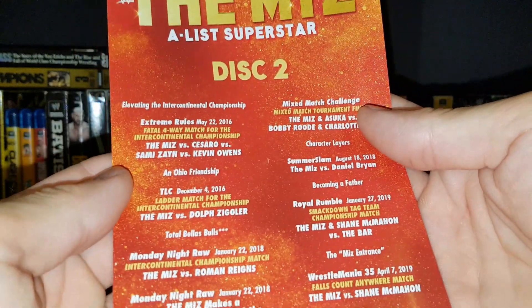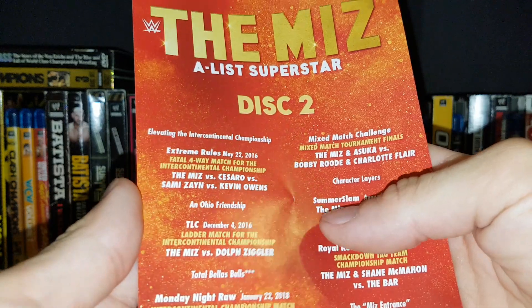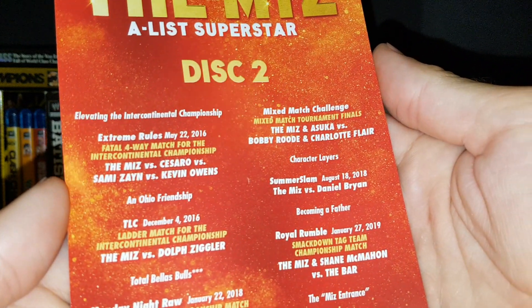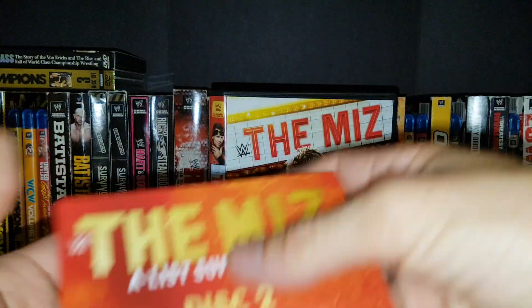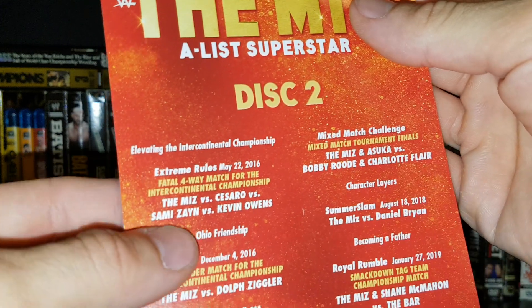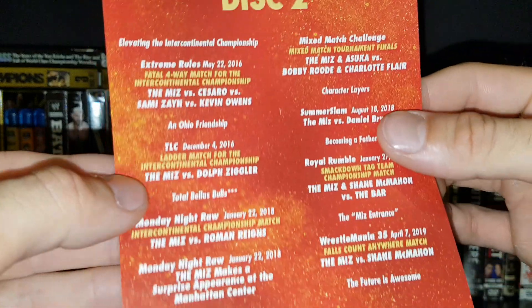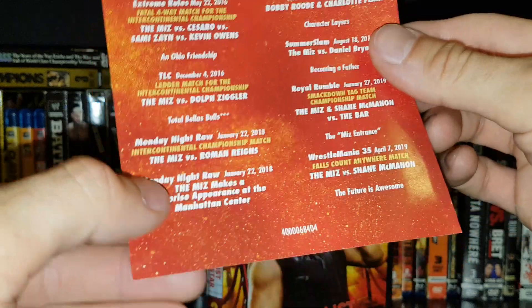I wish there was some show Miz stuff in here — the Miz and the Big Show were a pretty good team. On to Disc Two: elevating the IC title. We've got a fatal four-way for the IC title versus Cesaro, Sami Zayn, and Kevin Owens — that was a really good match. Then TLC 2016 versus Dolph Ziggler for the IC title ladder match.